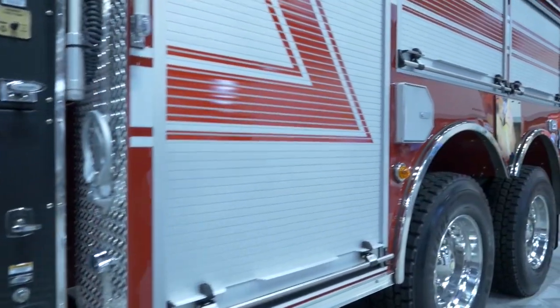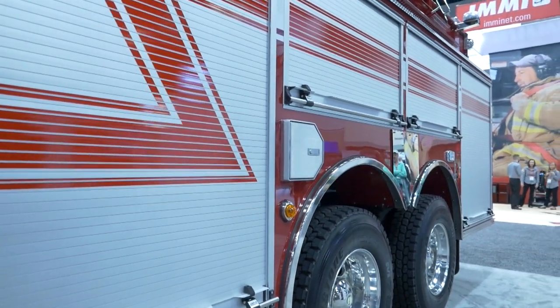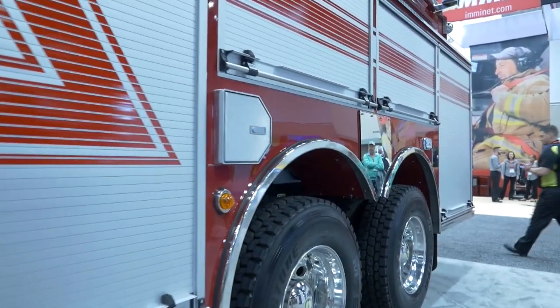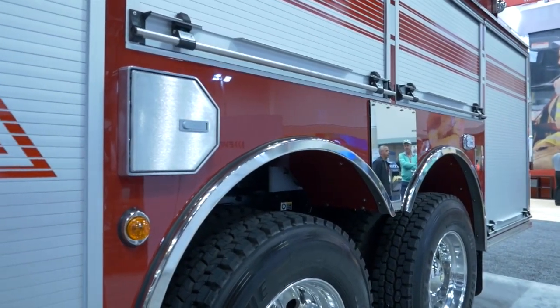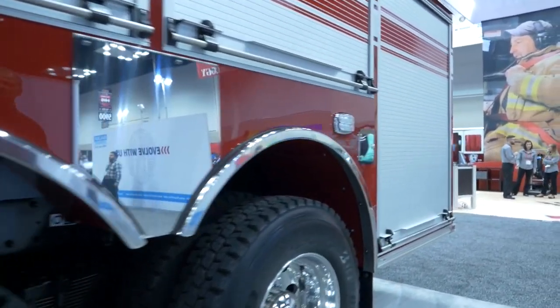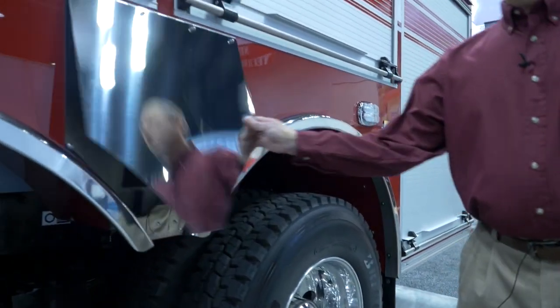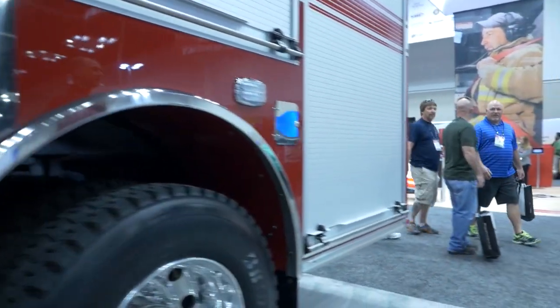The body is all aluminum and features Amdor roll-up doors and SCBA bottle compartments in the side. As we walk around further, we'll see that there are dump chutes between the tandems on both sides and at the rear.